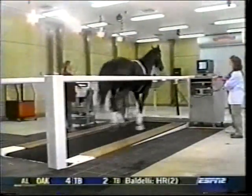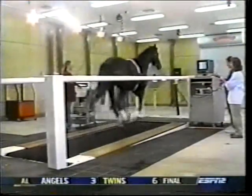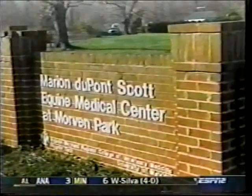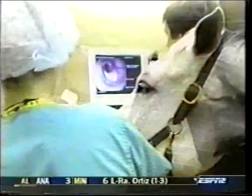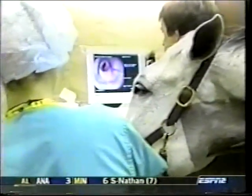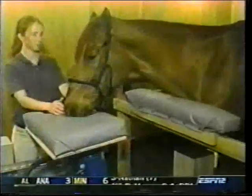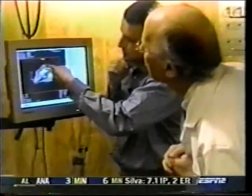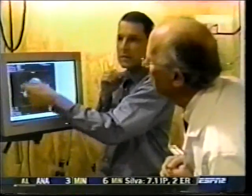In the ongoing quest to provide horses of all disciplines superlative health care, the Marion DuPont Scott Equine Medical Center, part of Virginia Tech, is a leader in state-of-the-art diagnostic resources. Thanks to exciting new technology, the center's standing MRI unit is the only one of its kind in the eastern United States and one of only two in this country. It is changing the way diagnostic imaging is performed.